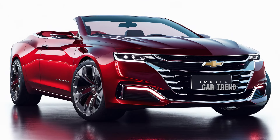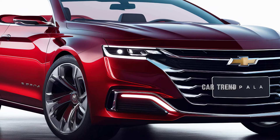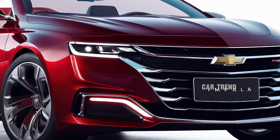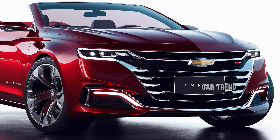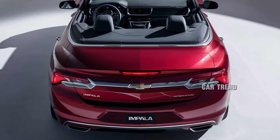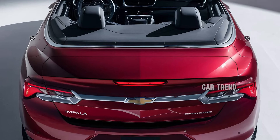From the moment you lay eyes on the 2025 Impala Convertible, it's clear that Chevrolet has worked hard to preserve the essence of the classic Impala while infusing it with contemporary features. The sleek lines and aerodynamic design are a nod to the car's rich history, but the modern styling elements are unmistakable. The front fascia features a striking new grille design with sharp LED headlights that give the car an aggressive yet sophisticated look.